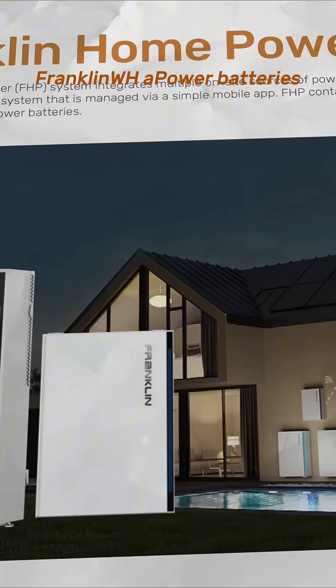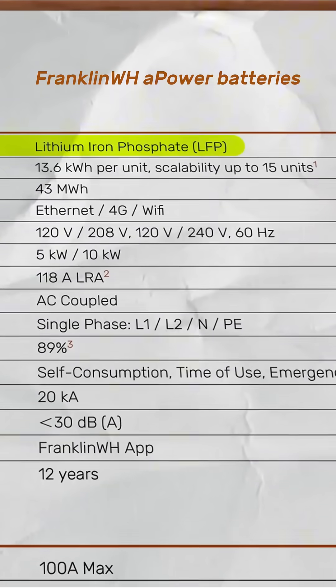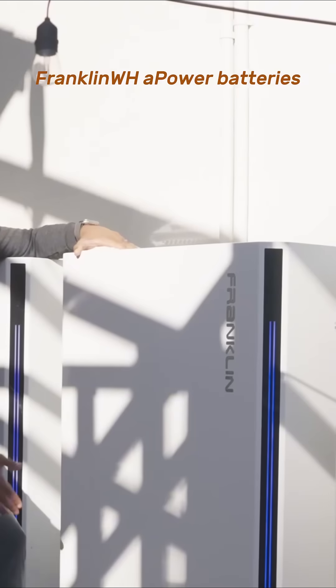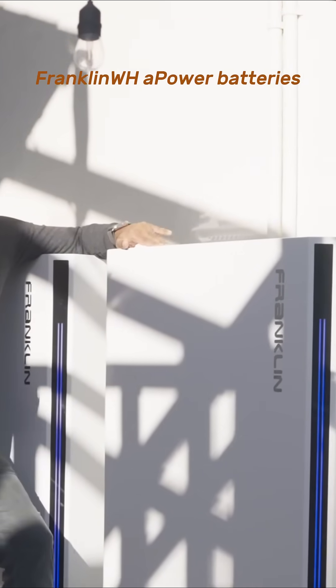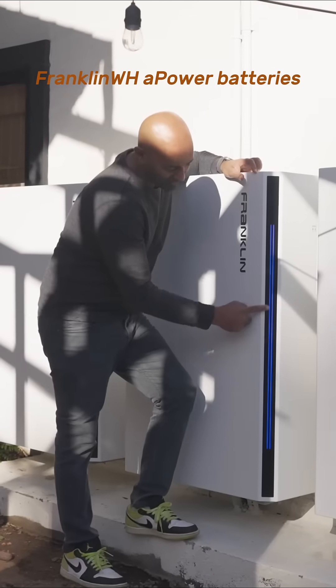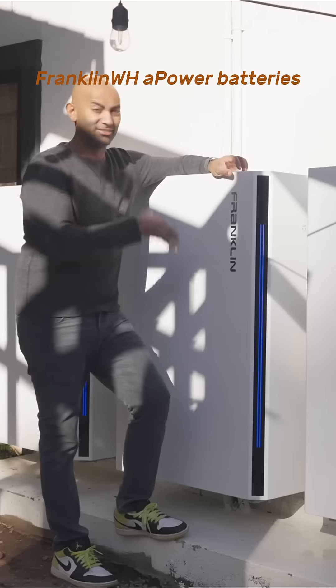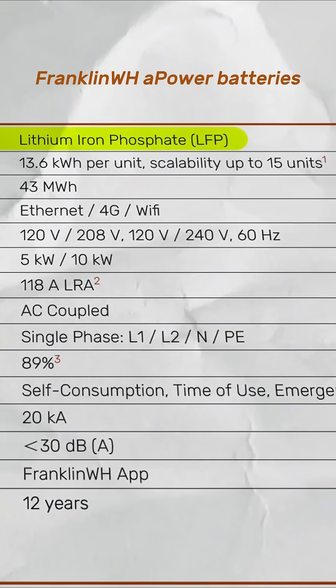There's a reason for that: these have lithium iron phosphate chemistry — my favorite chemistry for home storage. They're a little bit bigger, a little bit heavier, and take up a little more space, but they will last way longer and they're way safer as well. Here on the side you can see the charge indicator light, which is really cool and striking at night — it tells you exactly how much juice is in the batteries.